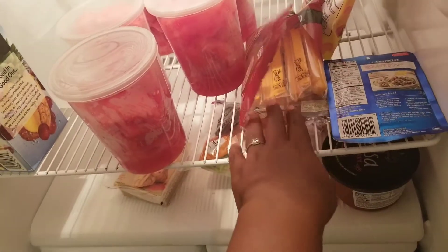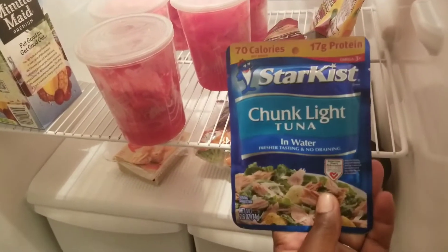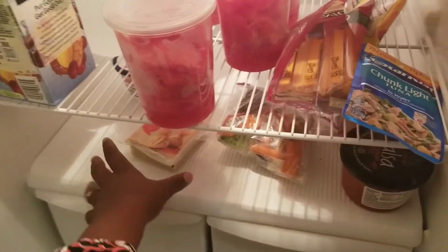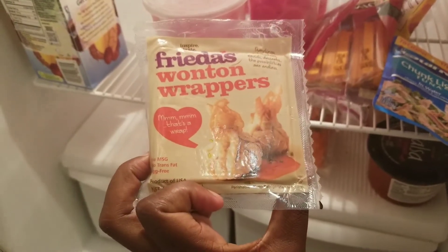Another snack I have throughout the week is cheese. Ignore my sparse refrigerator — I haven't gone grocery shopping yet — but I am literally obsessed with cheese. I eat cheese all the time, and I grab these if I'm in a hurry and don't have time to meal prep. I'm also using these for my breakfast prep, which I'll show you in just a second. I purchased a lot of this stuff earlier in the week and I've been really excited to experiment with it.